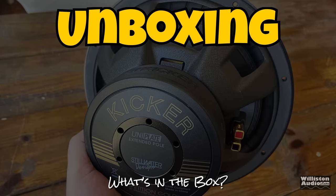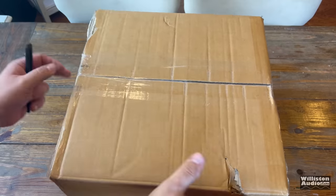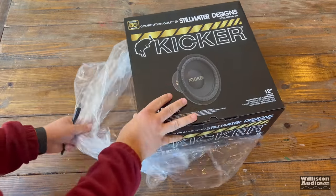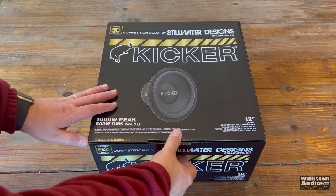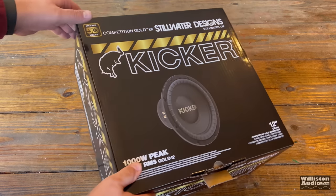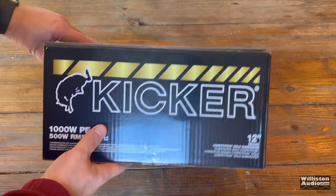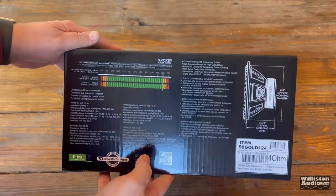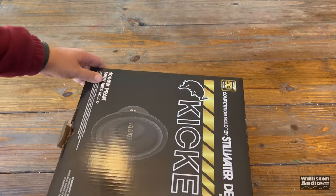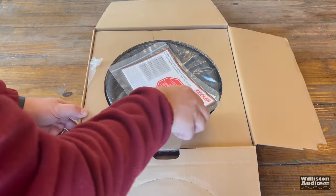Let's take out the 12-inch model we got here in the box and see what it's all about. First thing I notice is they took a lot of effort into making the box look super cool. These are obviously designed for the retail market, even though you can purchase them online through some of the authorized resellers. Seeing one of these in the store will bring back memories to a lot of people.